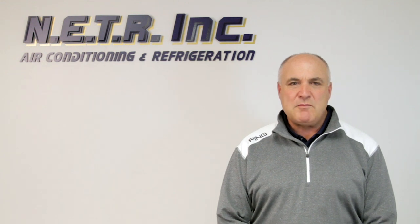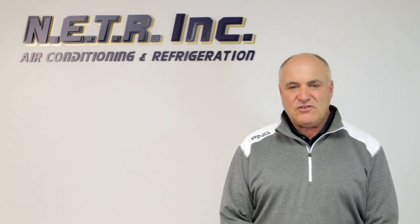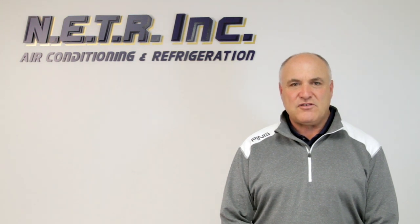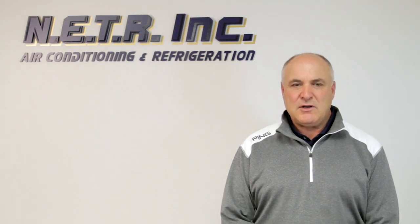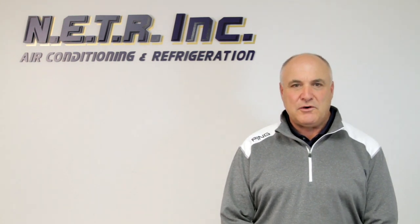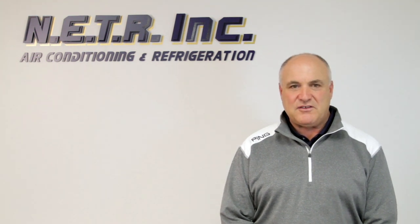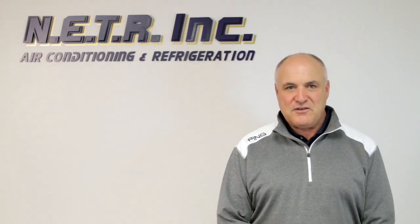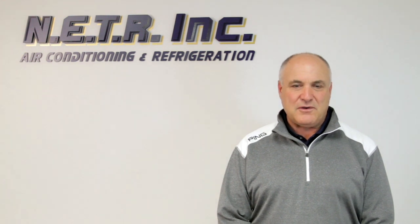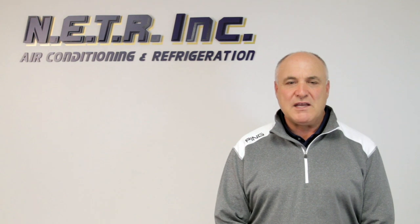One of the most common problems we see in the industry is that people buy too big of an air conditioning system for their home. A lot of people think bigger is better — if I put in a bigger air conditioning system in my house, it'll be colder than my neighbor's house, and I'm going to have the biggest, best air conditioning system. Well, that's not always the case. Let me tell you some of the things that can happen when you purchase too big of a system.